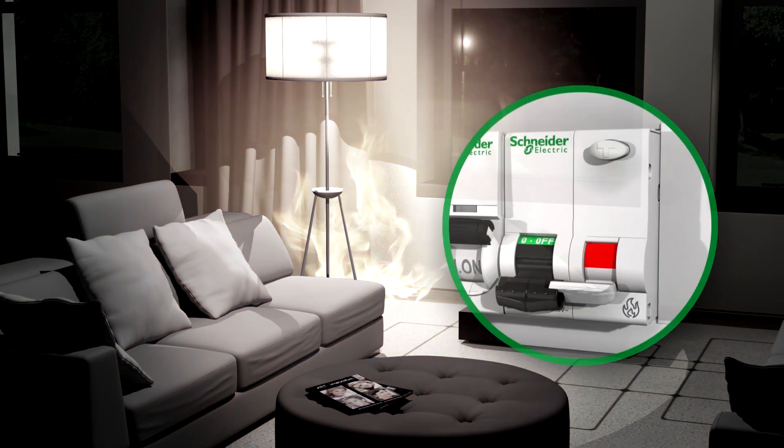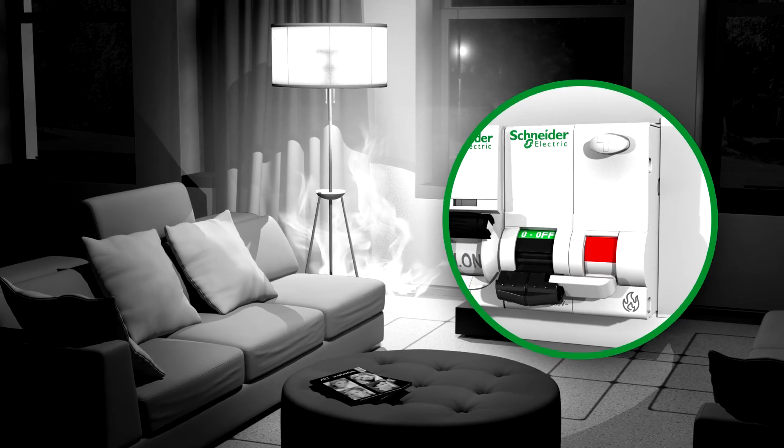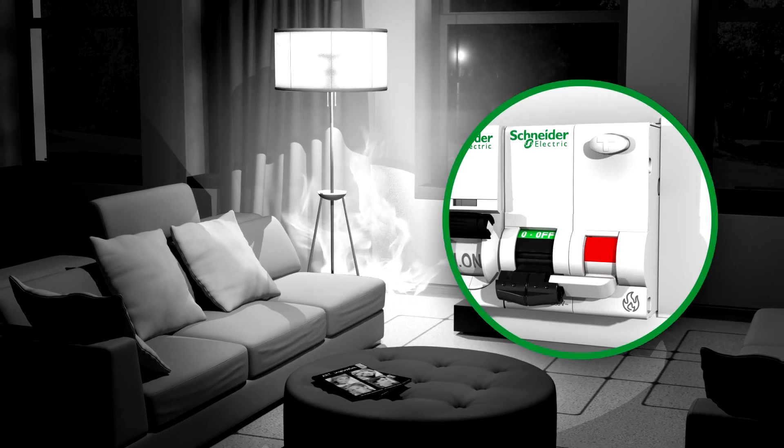Now you can protect against this kind of fire. With the arc detector, you can stop the vicious circle before it takes hold.